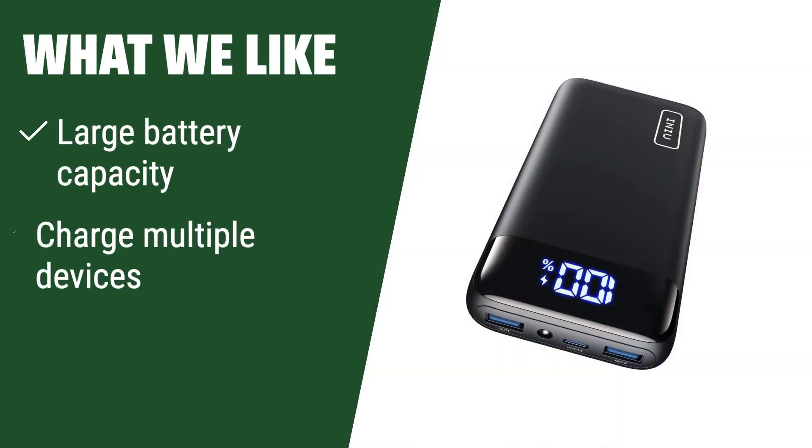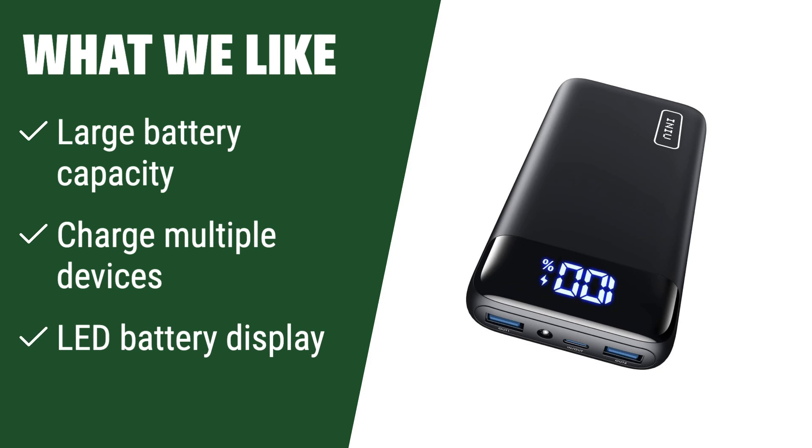What we like: If you have multiple devices that need to be charged throughout the day, this high-capacity charger is a must-have. If you prefer to see the battery percentage clearly displayed, the LED feature on this charger is perfect for you. If you need a reliable charger for long trips or busy days, this option is the one for you.